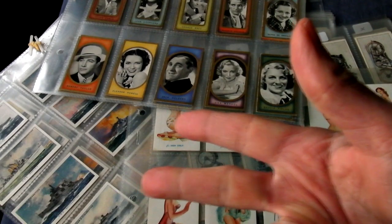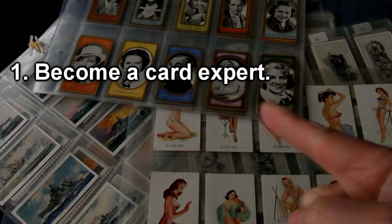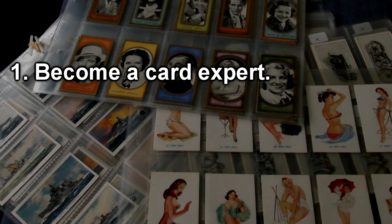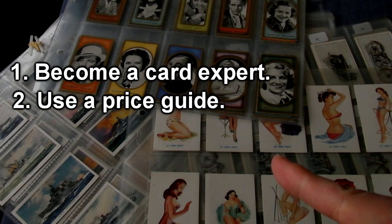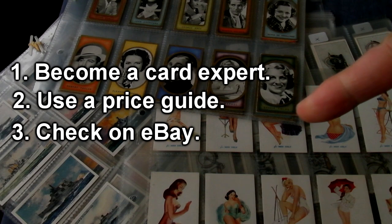There are three ways that you can value your cards, each with their advantages and disadvantages. Number one is to become a card expert yourself. Number two is to use a price guide. And number three is to check what things go for on eBay.